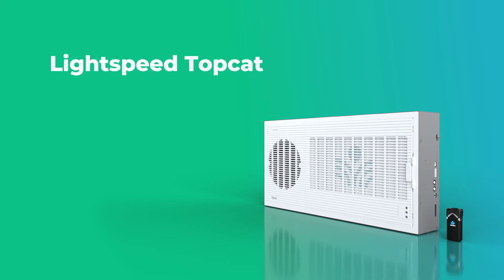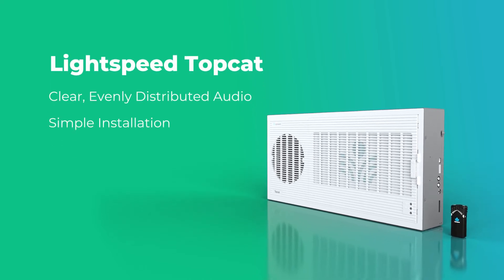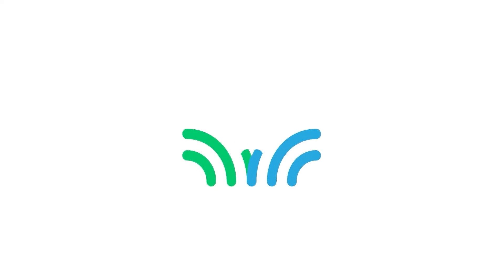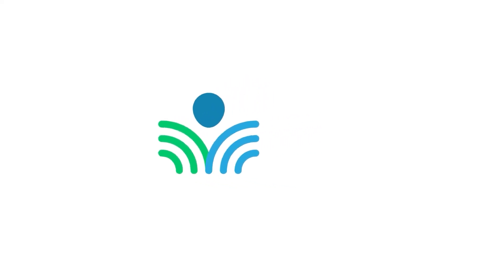Clear, evenly distributed audio. Simple installation. Wireless media integration. TopCat. To learn more, contact Lightspeed today.